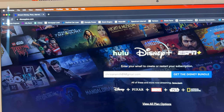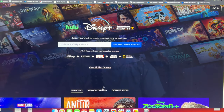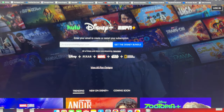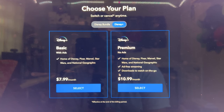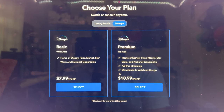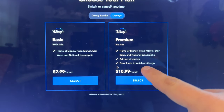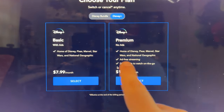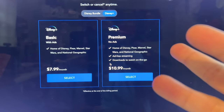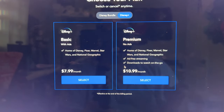If you go to disneyplus.com you're brought to their home page where you can view the plan options. You can see there's Disney Plus Basic with ads at $7.99 a month, or Premium with no ads at $10.99 a month. The only other real difference seems to be that you get to download videos and watch on the go with Premium. They do include everything — Disney, Pixar, Marvel, Star Wars, and National Geographic — so you don't lose access to any videos, you just have ads.